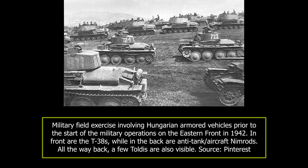The Hungarians officially signed the Tripartite Pact to join the Axis forces on the 27th of September 1940. By the time of the invasion of the Soviet Union in June 1941, the Hungarian army had the largest armoured force of all the Germans' allies on this front.